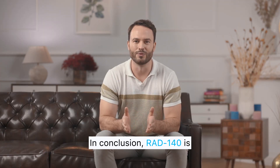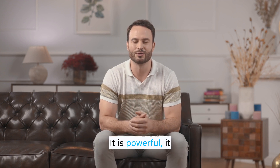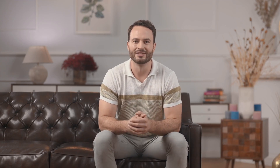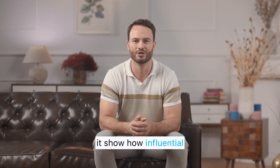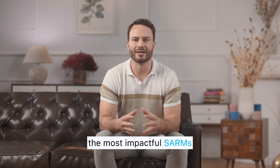In conclusion, RAD 140 is a unique compound in the world of performance enhancement. It is powerful, it is fast-acting, and it offers a level of anabolic activity that rivals traditional testosterone analogs. At the same time, it carries a risk profile that cannot be ignored, and it is significantly more suppressive than milder SARMs. The science behind it is impressive, the user experiences are dramatic, and the ongoing discussions around it show how influential this compound has become. Whether analyzing it from a scientific perspective or from the viewpoint of athletic performance, RAD 140 stands out as one of the most impactful SARMs ever developed.